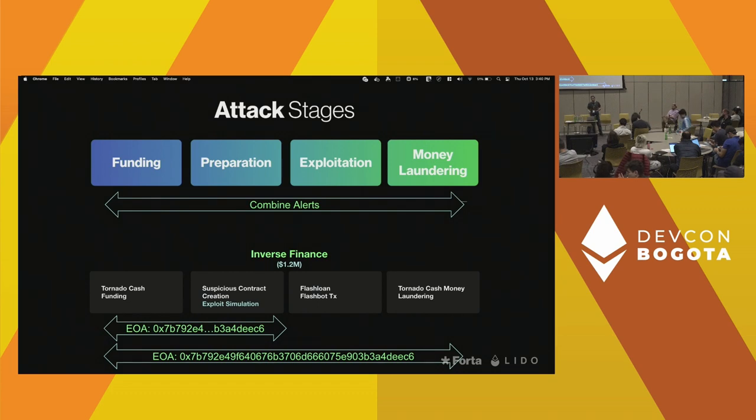In the Inverse Finance attack, two alerts fired — one after the preparation stage and one after the money laundering stage, both highly confident. So Inverse Finance could have, if they had hooked up to the Forta system, taken some mitigative action.